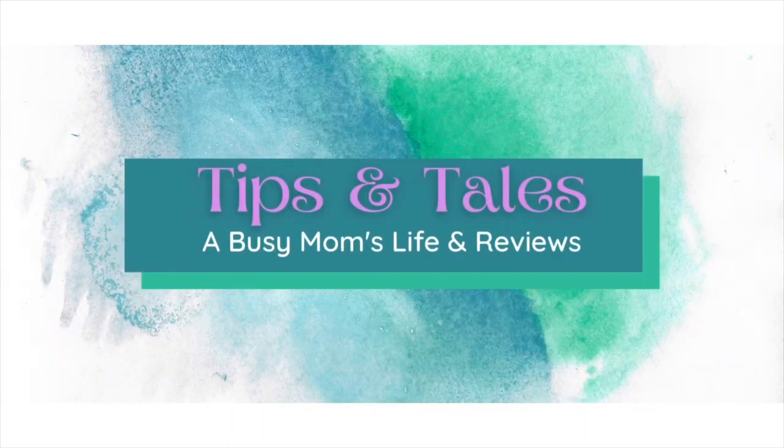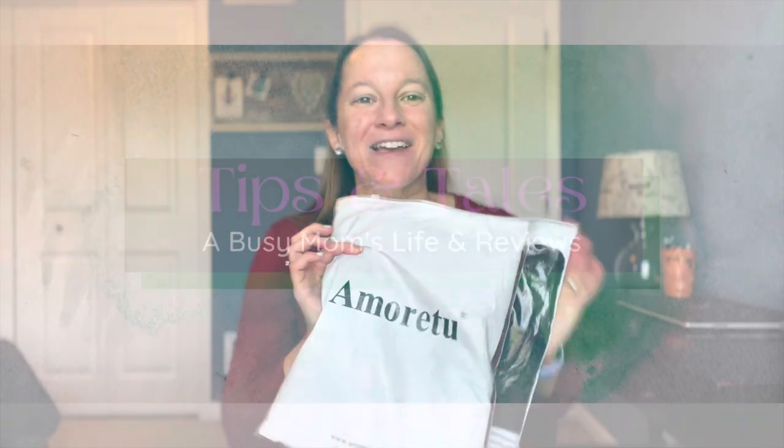Hey guys, it's Donna and today I have a really quick style video brought to you by Amaretto. The company Amaretto wanted me to show you guys a few more of their pieces. About a month or so ago, I showed you guys three awesome pieces from them. I'll leave the link above here if you're curious about checking them out and seeing that video.